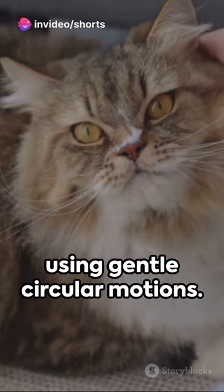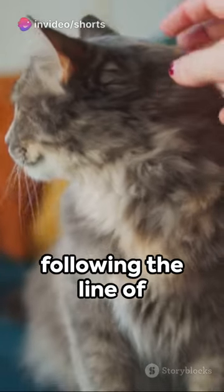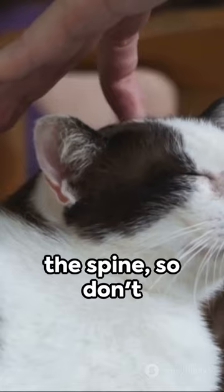Start with the neck using gentle circular motions. Transition smoothly to the back, following the line of the spine. Remember, the tail is an extension of the spine, so don't forget it.